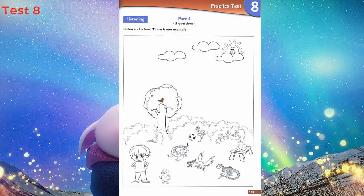3. Can you see the bird next to the boy? Yes, I can. Colour it green. Green? Yes, please. I'm colouring it green now.